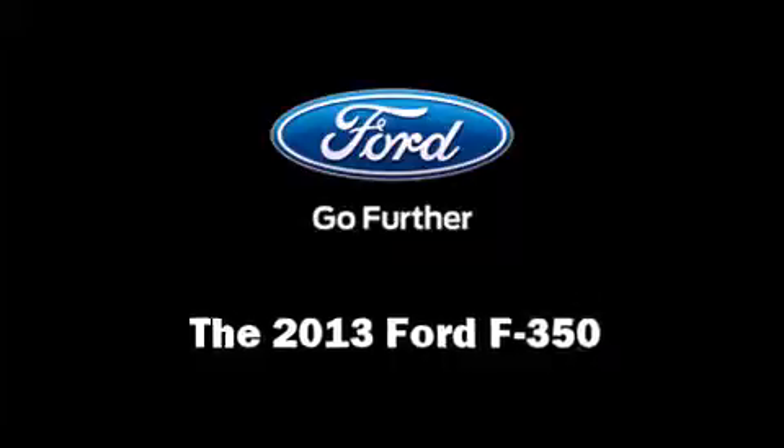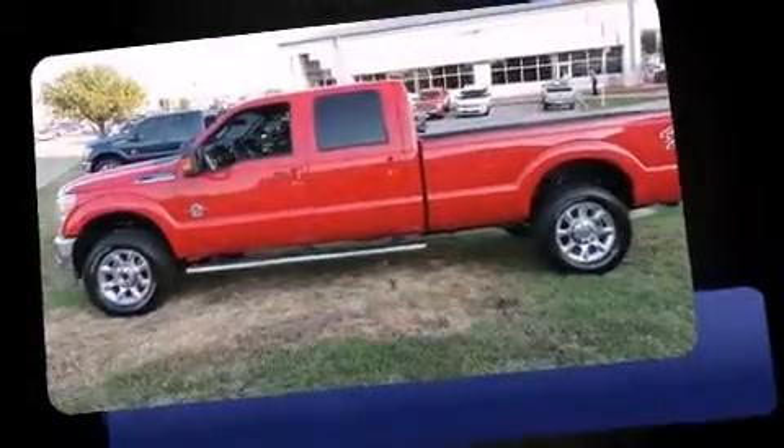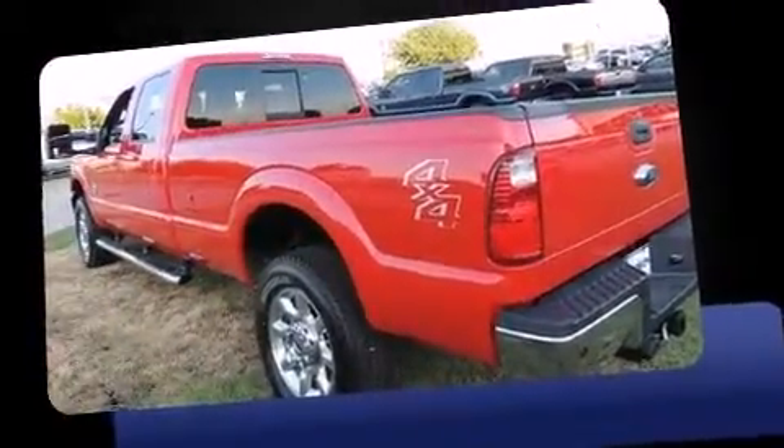Come test drive this 2013 Ford F-350. It features an automatic transmission, four-wheel drive, and a powerful eight-cylinder engine.